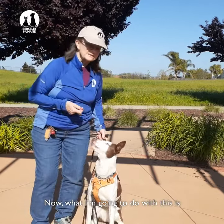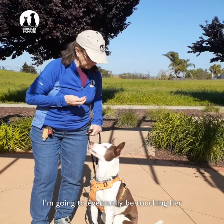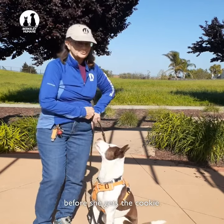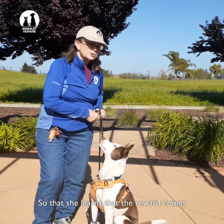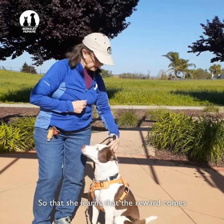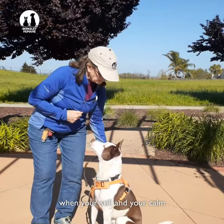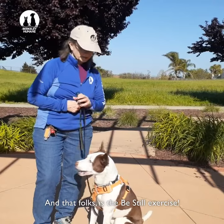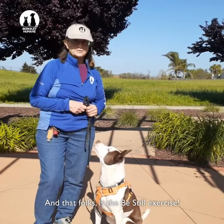Now what I'm going to do is eventually be touching her in more places and for longer before she gets the cookie, so that she learns that the reward comes when you're still and calm and you feel contented and happy. And that, folks, is the Be Still exercise.